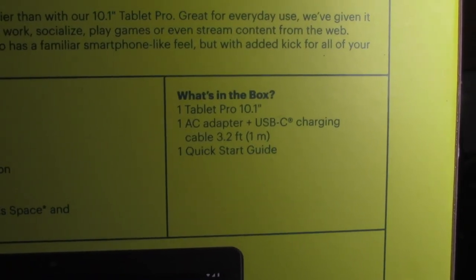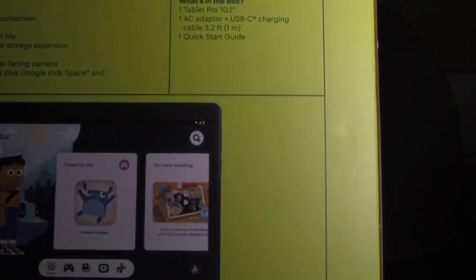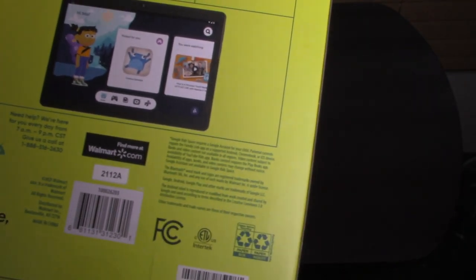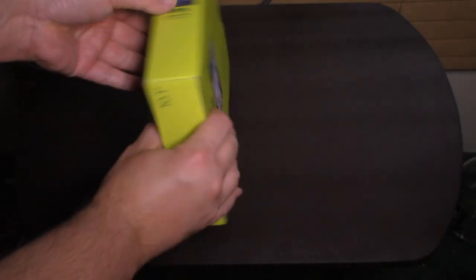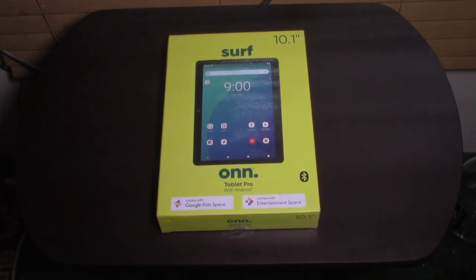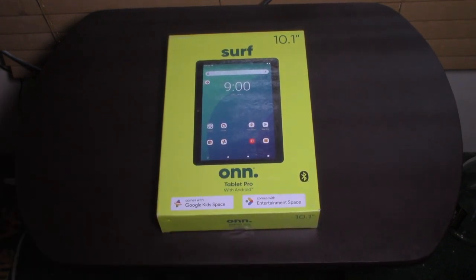It tells you what's in the box here: tablet, quick start guide, all that. Google Kids Space is probably for kids, but I guarantee no kids will be using this. There will be no kids touching this thing — it's something I paid for. I'll have exclusive control over this one. And it has Bluetooth.